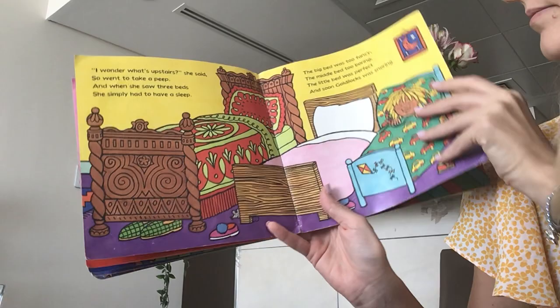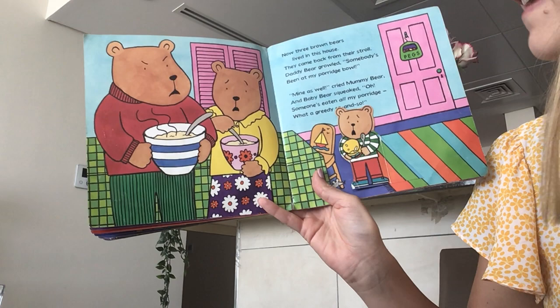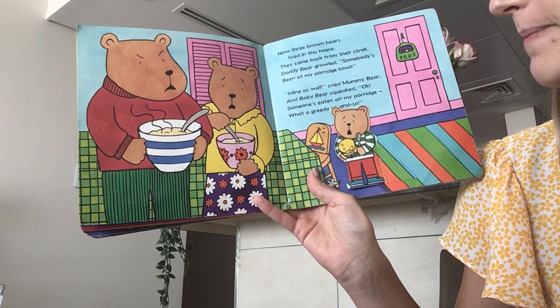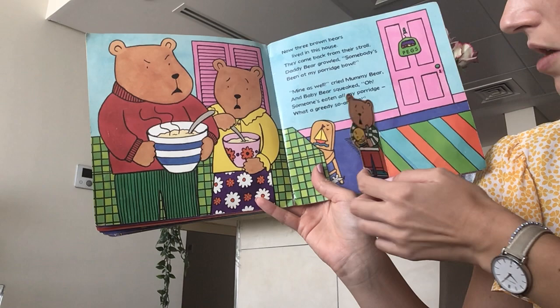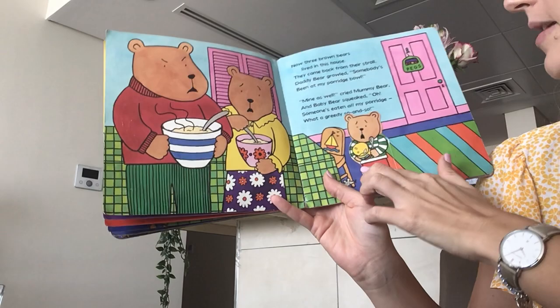Three brown bears lived in this house. They came back from their stroll. Daddy bear growled, Somebody's been at my porridge bowl. Mine as well, cried mummy bear. And baby bear squeaked, Oh, someone's eaten all my porridge. What a greedy so-and-so. Oh no, look at baby bear — very sad and very surprised.